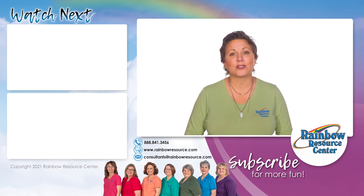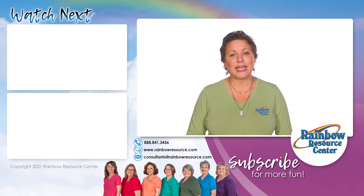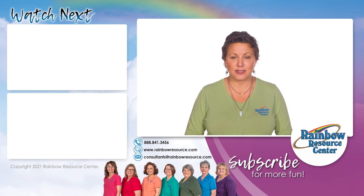If you'd like to see more videos from Rainbow Resource Center, check us out on YouTube and rainbowresource.com. Don't forget you can call our consultants at 1-888-841-3456 or email us at consultants@rainbowresource.com.